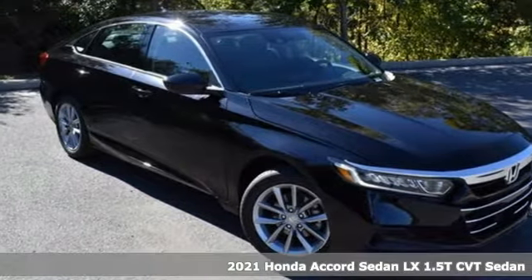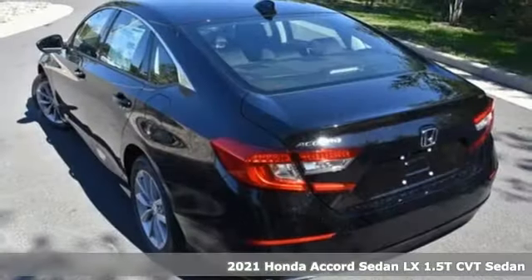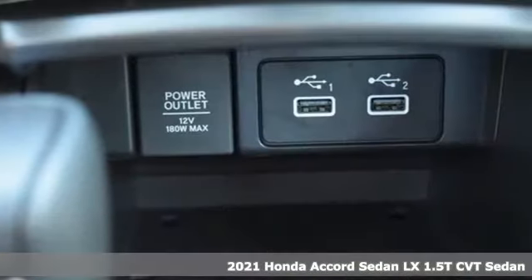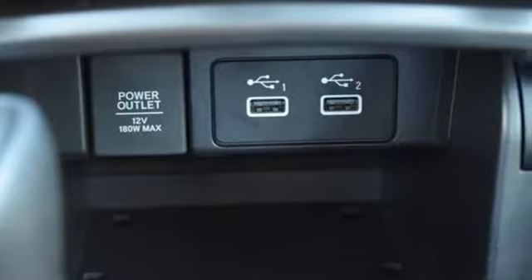Here's a new 2021 Honda Accord sedan. Honda's flagship car isn't just a vehicle, it's a legacy. A great vehicle is comprised of great features like these.